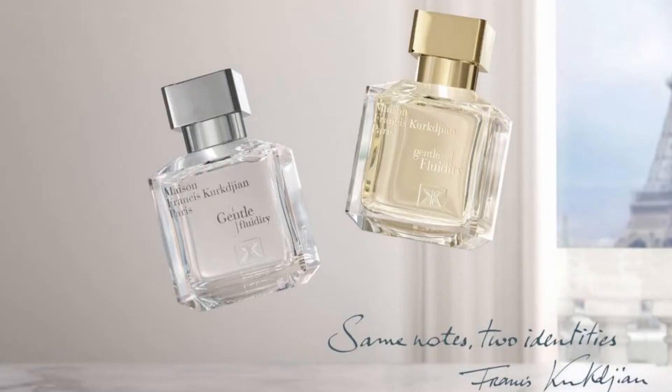The challenge that Francis Kurkdjian gave himself was to create two different smelling fragrances using the exact same fragrance notes. The only difference to make this happen was using certain percentages of oils and smells a bit more in one compared to the other, creating two totally different smells. Today I'm only concentrating on Gentle Fluidity Silver.